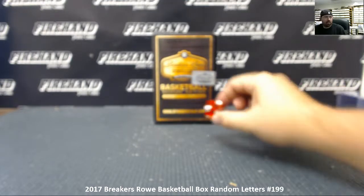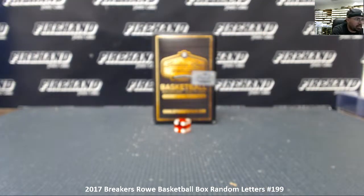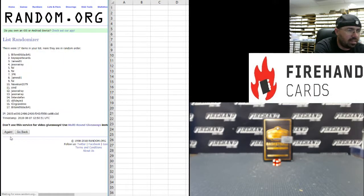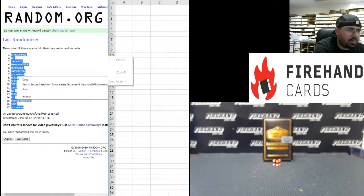We're going to go two times on this one. Starting with our participants in the break, we have JPR at the bottom, we have James81 at the top. Twice — King Careless at the top and Jason Array at the bottom.